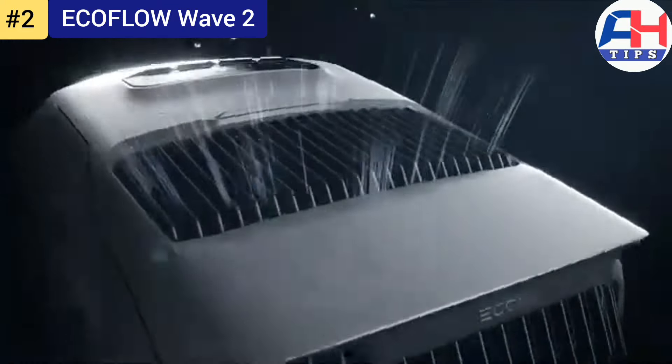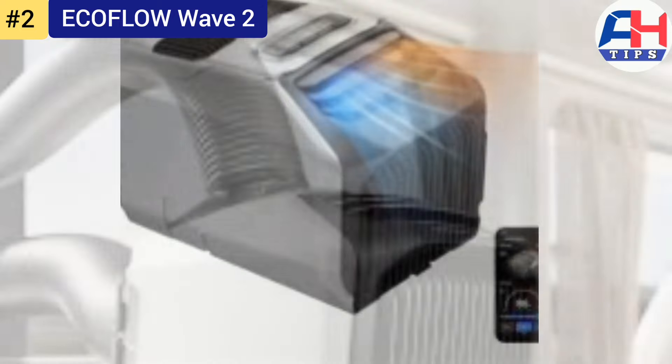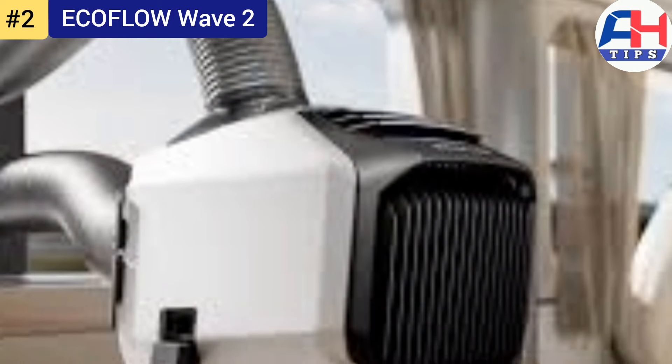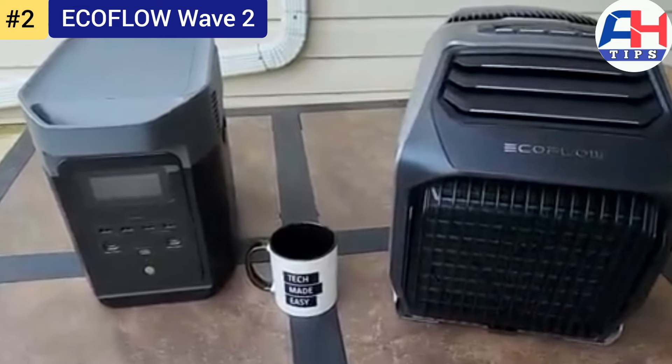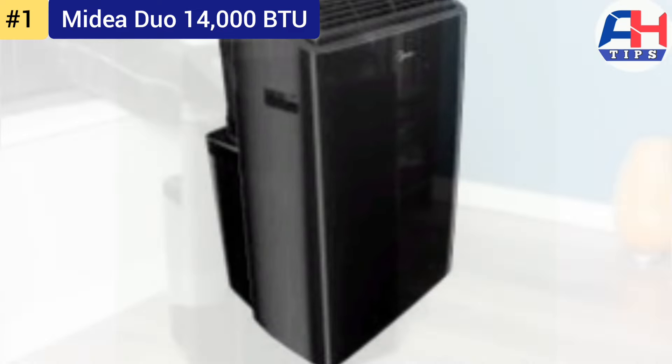In summary, the EcoFlow Wave 2 is a powerful, versatile, and innovative portable air conditioner that sets a new standard for the industry. Its impressive performance, combined with a focus on sustainability and portability, makes it an excellent choice for anyone looking to stay cool or warm on the go.